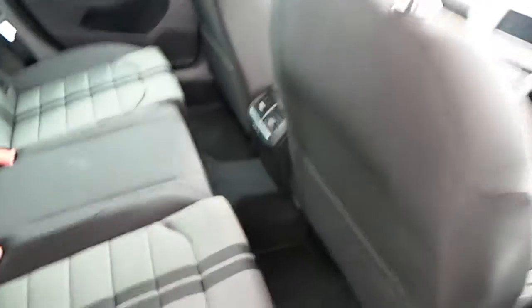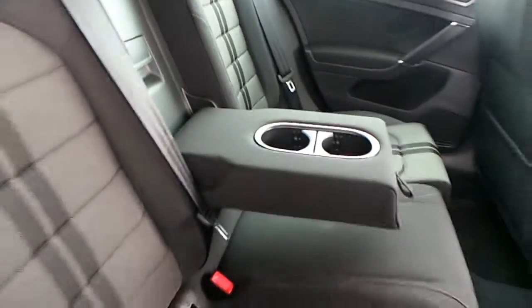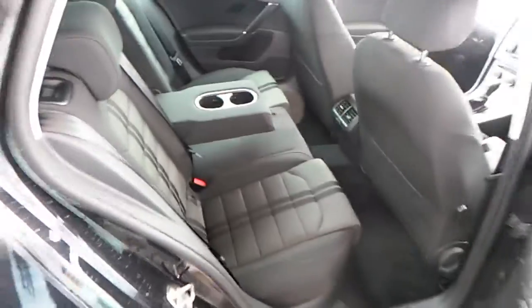Let's have a look in the back. Plenty of leg room, central armrest with cup holders, and lovely additional seats.